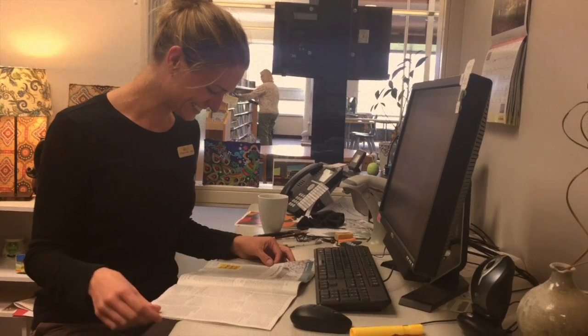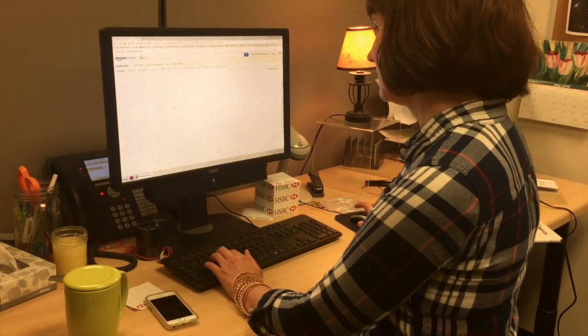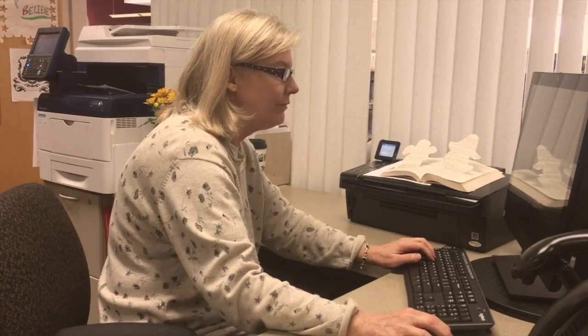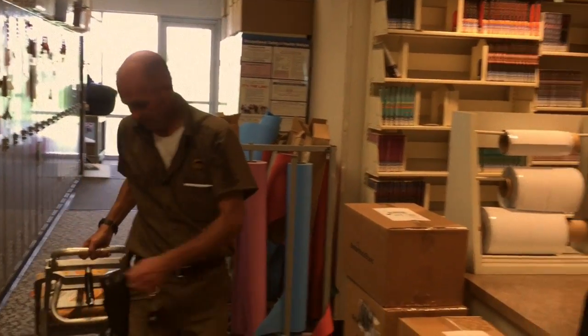A typical library book is ordered by one of several librarians who select materials for the library's collection. Most books come from the warehouse of one of the large booksellers we purchase from. We get deliveries like this one almost every day.